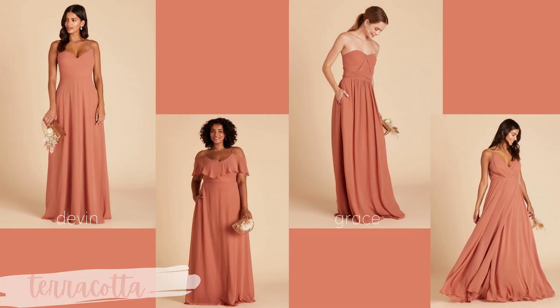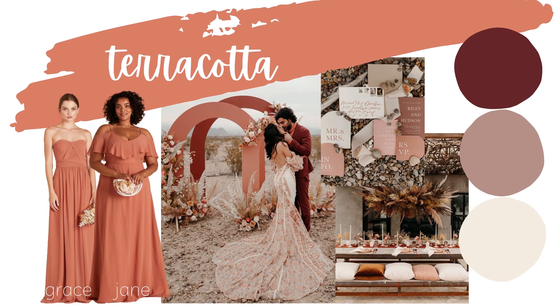The next color is terracotta — one of my favorites. Look at this color, it is just stunning. I think it can be perfect in literally any season. The dresses I have here are the Devon, the Jane, the Grace convertible dress, and the Kaya. This color looks great no matter which style you choose, and I especially love the idea of each girl wearing a different dress but all in terracotta.